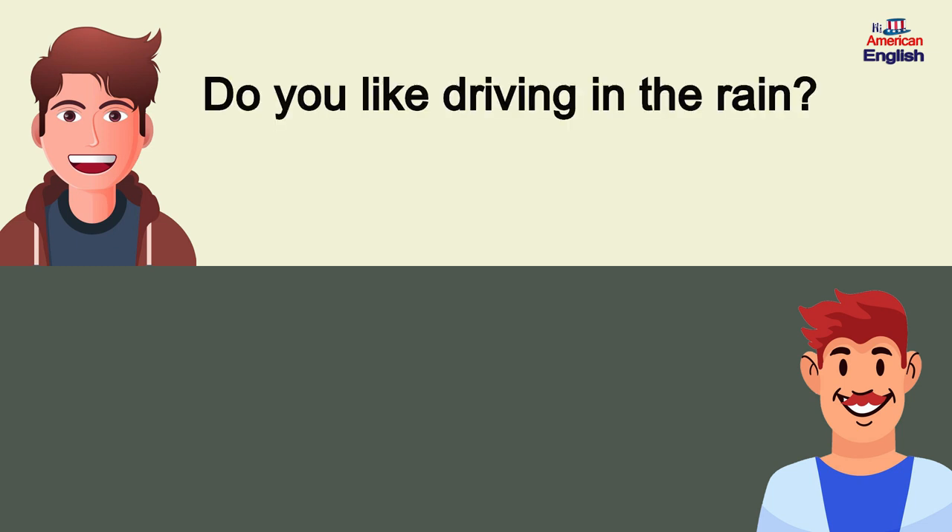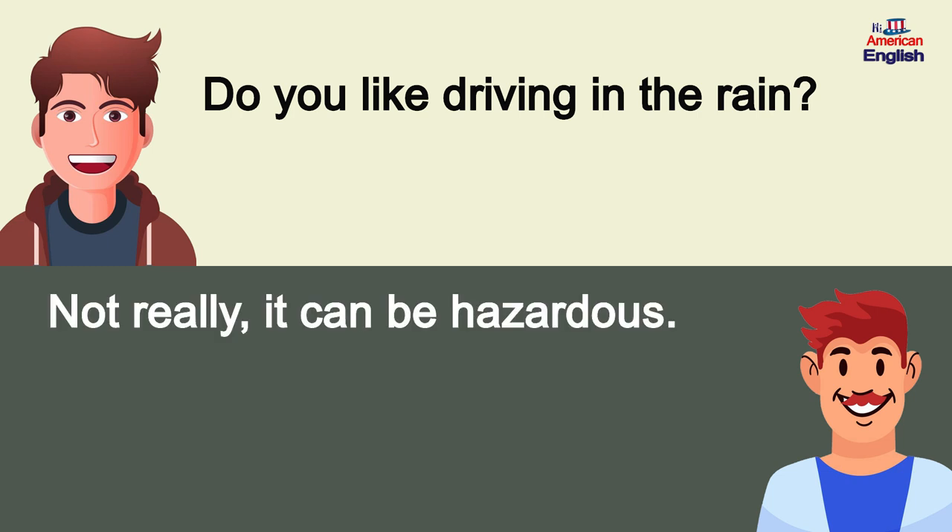Do you like driving in the rain? Not really, it can be hazardous.